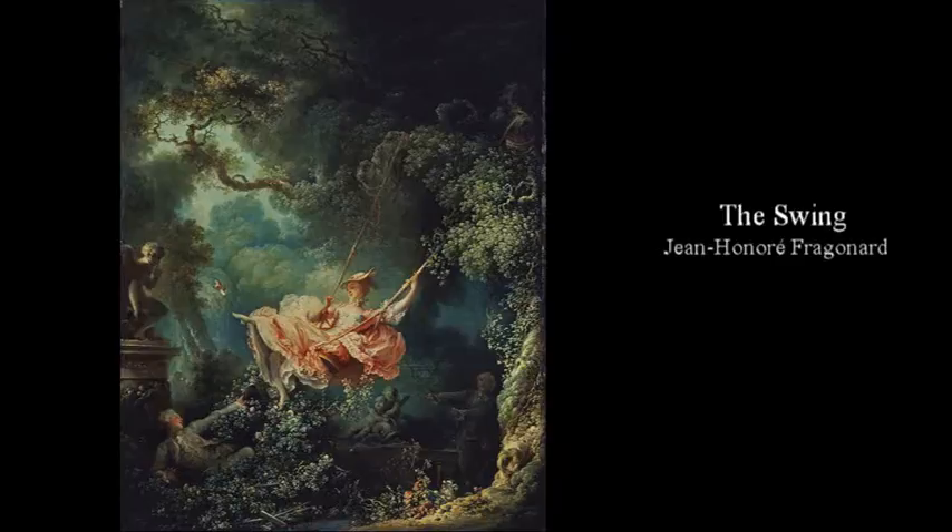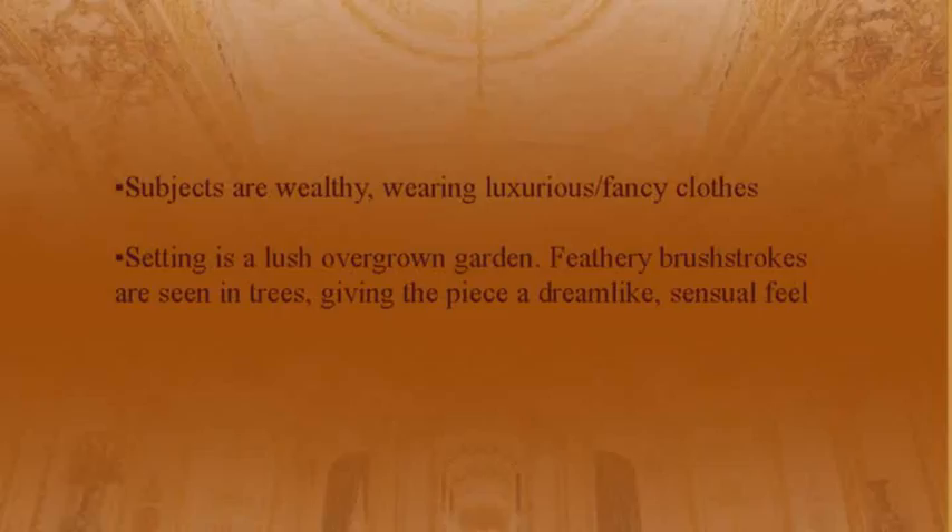Jean-Honoré Fragonard — The Swing. The subjects are wealthy, wearing luxurious fancy clothes, and the setting is in a lush overgrown garden. Feathery brushstrokes are seen in the trees, giving the piece a dreamlike, sensual feel.